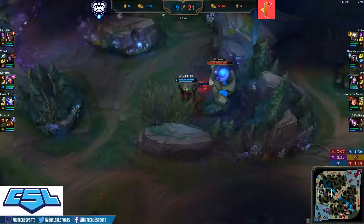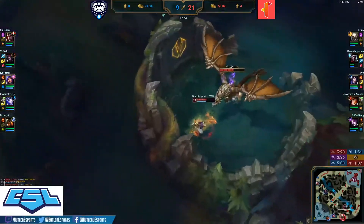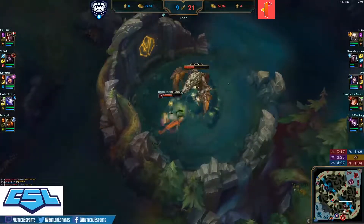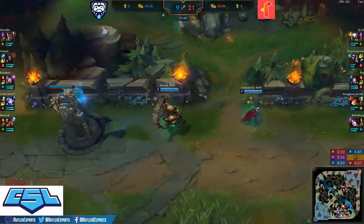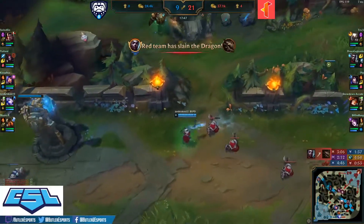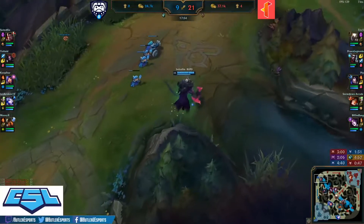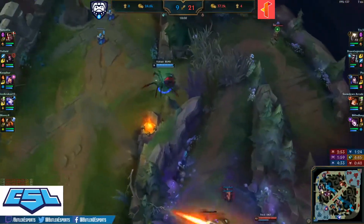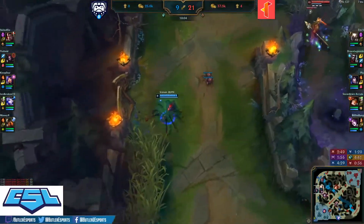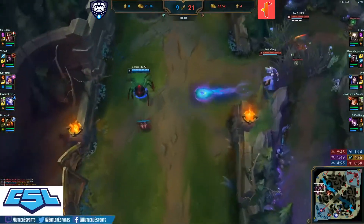Voltade looking to farm up his jungle and get back into the game, catch up on XP to that Echo while he takes the Mountain Dragon. Look at this Illinois Tech vision right now — just all over Butler's jungle. Suited Six pushing up in the top lane while Voltade is getting invaded in his jungle. Suited Six is backing up to help support Voltade, but this is a two-on-four situation — this does not look good for the Bulldogs.